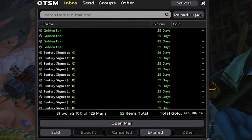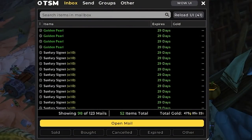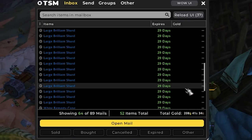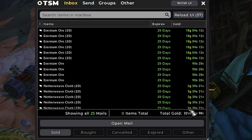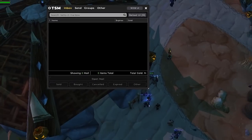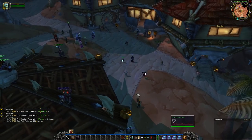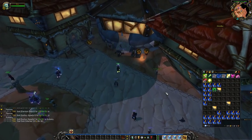For our first batch of auctions, we have 475 gold of sales. Looks like most of it is coming from our Marks of Sargeras, some Fel Armaments, and Large Prismatic Shards. For our second batch, we have around 200 gold of sales — we sold all of our Eternium Ore and some Netherweave Cloth. Thankfully, we still have plenty of bag space, so let's go ahead and check if we can buy anything cheap to list overnight.